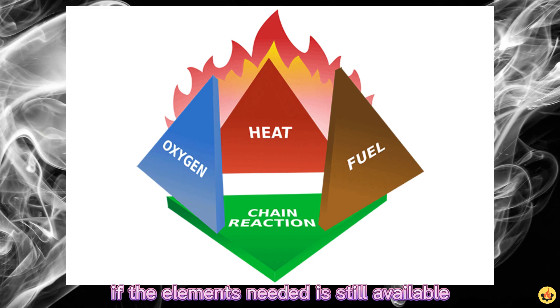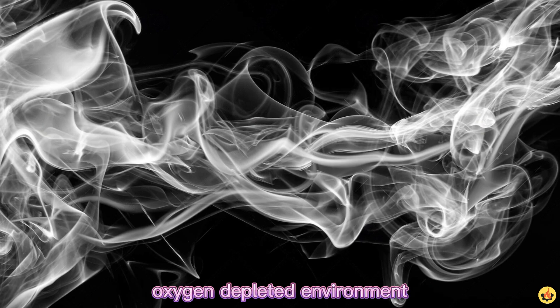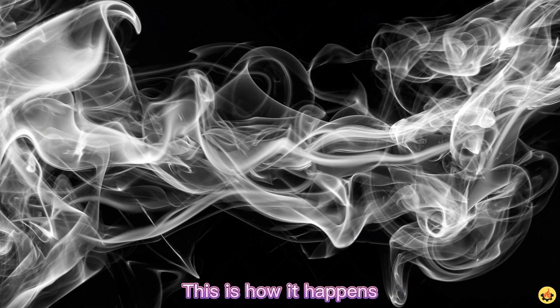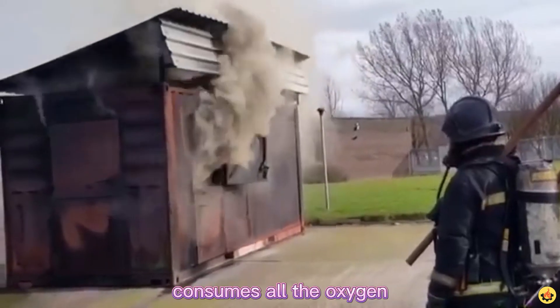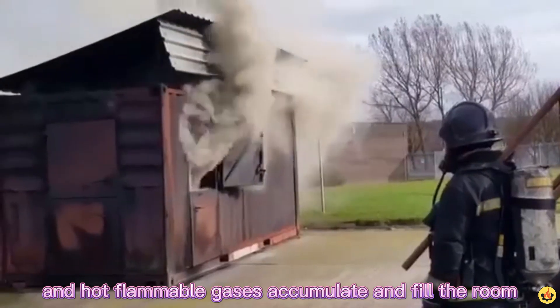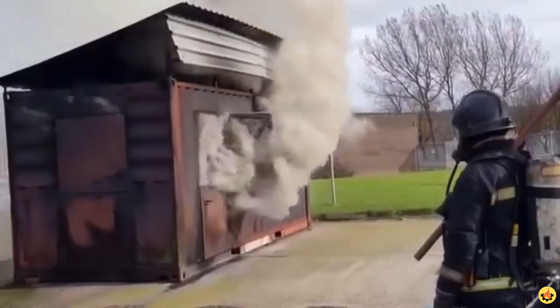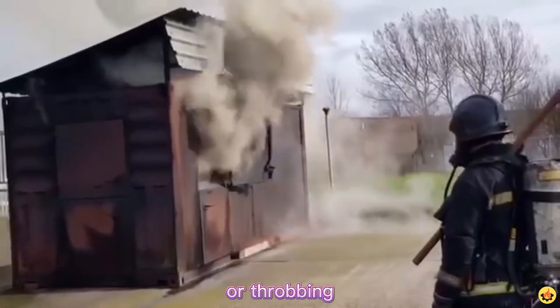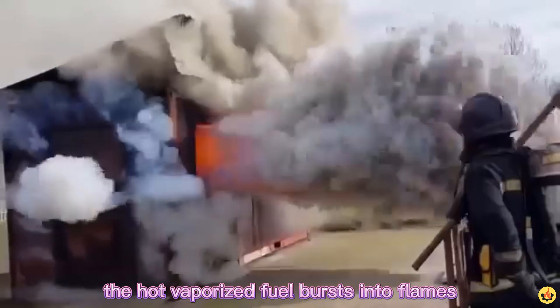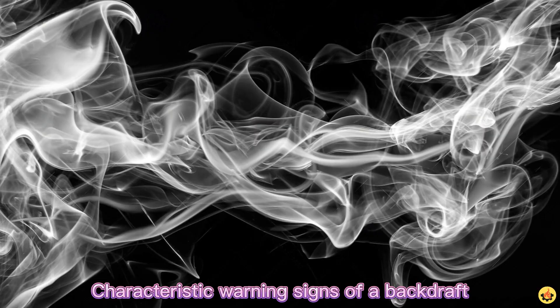A backdraft is the abrupt burning of superheated gases in a fire, caused when oxygen rapidly enters a hot, oxygen-depleted environment — for example, when a window or door to an enclosed space is opened or broken. Backdrafts present a serious threat to firefighters. A fire burning in a confined area consumes all the oxygen, visible flames disappear, solid fuels smolder, and hot flammable gases accumulate and fill the room. The temperature increases, the gases expand, and pressure builds, pulsing against doors and windows. From outside, the building may look like it is breathing or throbbing. If an opening is made to admit oxygen, the hot vaporized fuel bursts into flames and the pressurized gases explode through the opening, resulting in a rolling fireball.